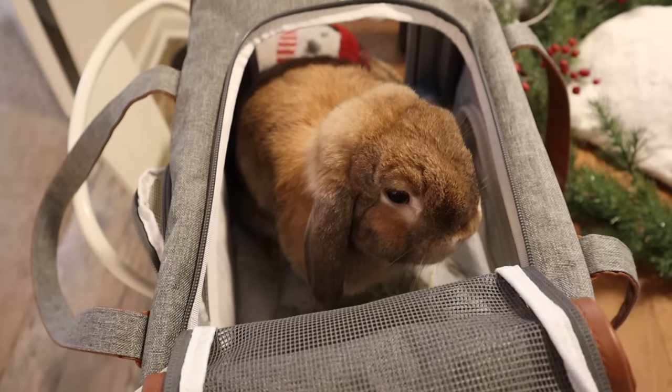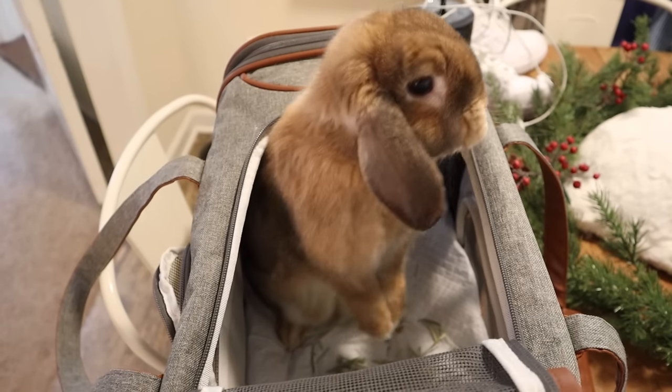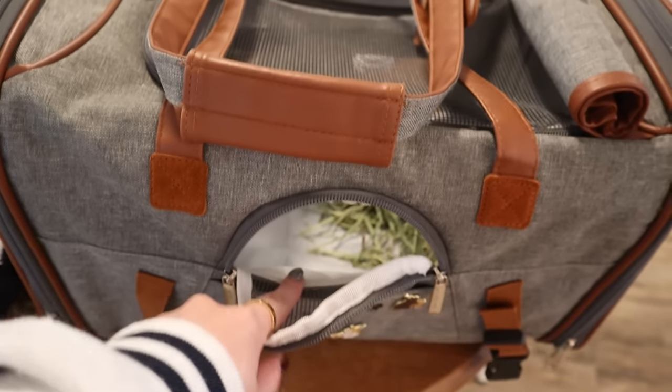Another fave is our Mr. Peanuts carrier. I've had this carrier for over a year and it is just so great — it is the perfect travel carrier and the perfect size for Cinnabun. There are a lot of different windows you can open up so she can stick her little head out. I find this carrier to be one of the most durable, and it's great for taking Cinnabun to the vet but also on longer car rides.